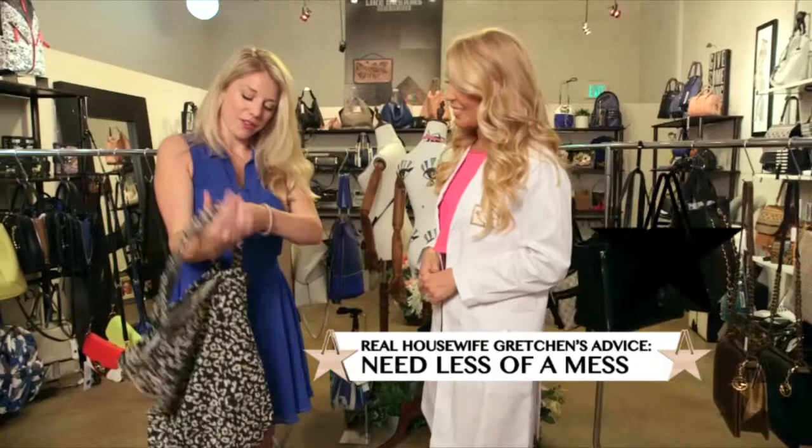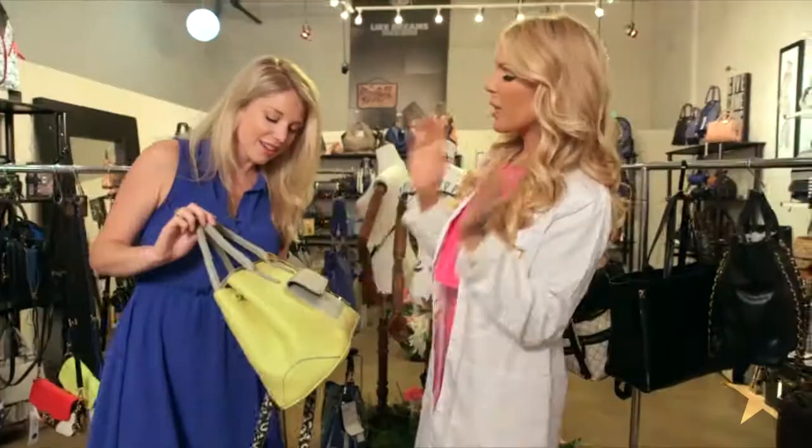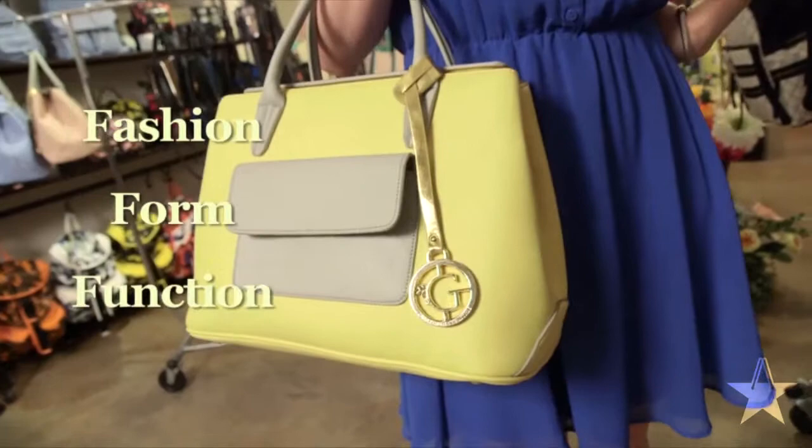I carry quite a few things with me and there's no pockets, so I can never find anything. I think this will look fabulous with your outfit. And what I love about this bag — I call it the 3S: Fashion, Form, and Function.